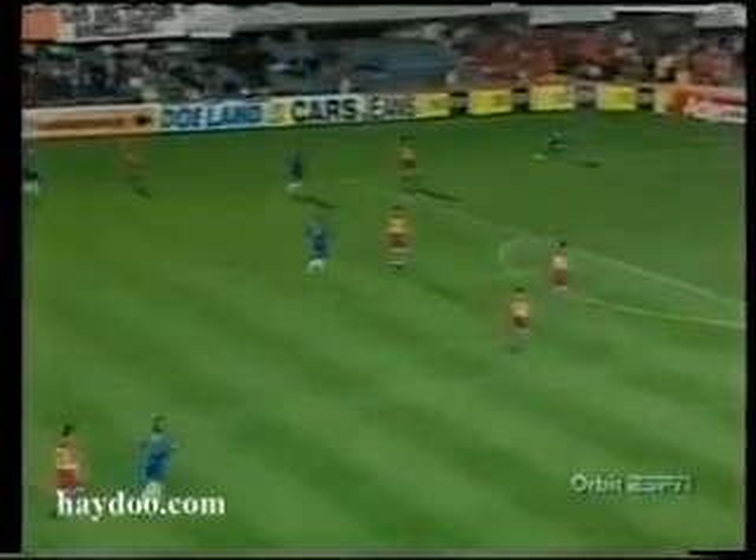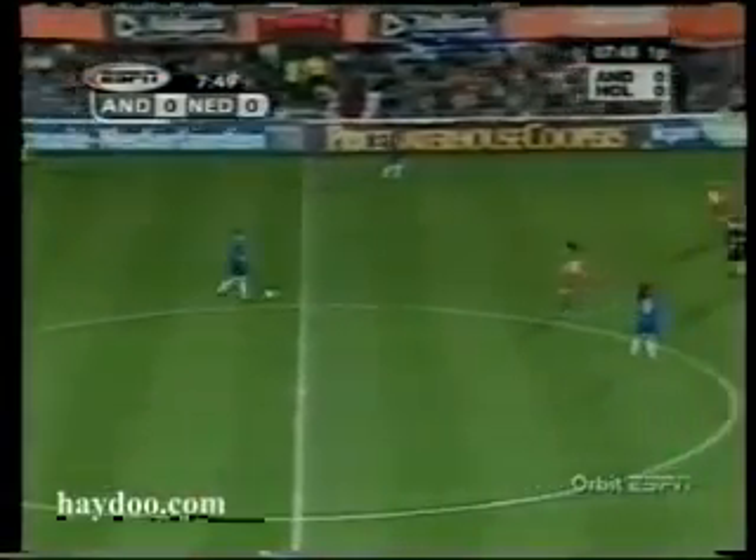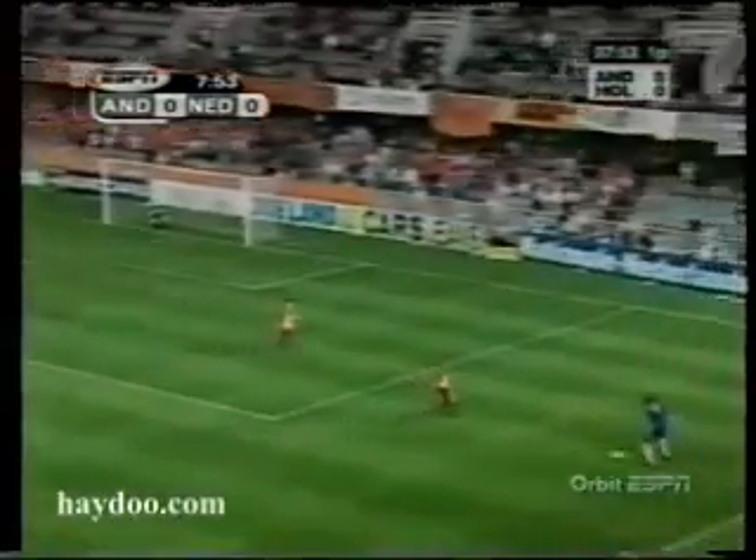We are underway with Andorra in the red and yellow and the Dutch side — he can have a shot or put in pinpoint accuracy because of his left foot. Now Frank de Boer, first cap player in Dutch history, earning his 87th cap tonight.